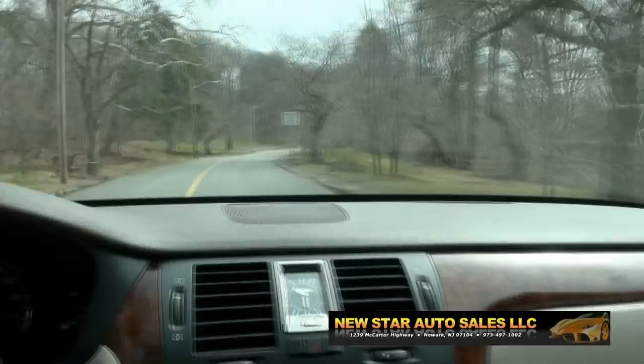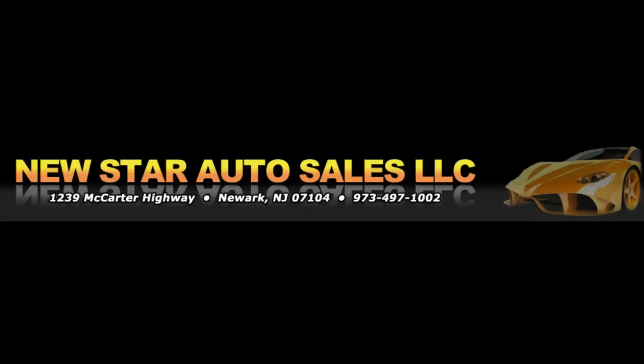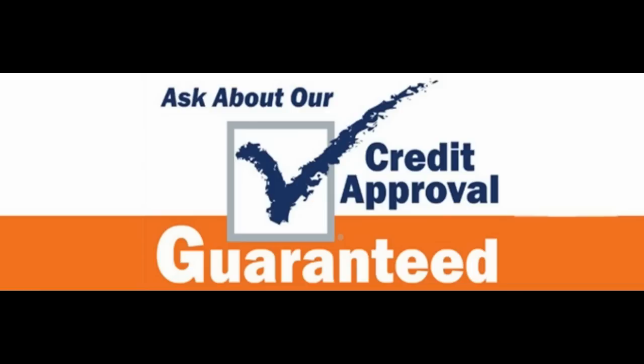If you need more info, you can give us a call at New Star Auto Group. We feature many financing options, and also buy here, pay here on select vehicles. Contact one of our sales reps for more details. Thank you. Follow us on Facebook for the latest inventory, or on our website at NewStarAutoGroup.com.